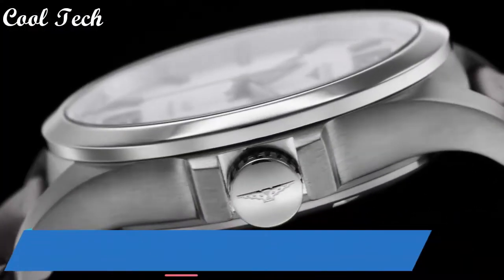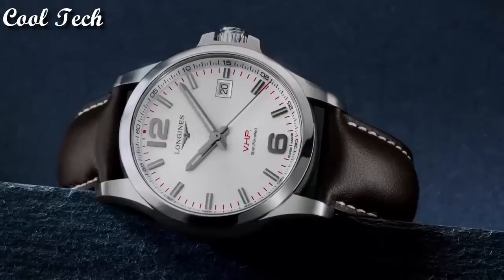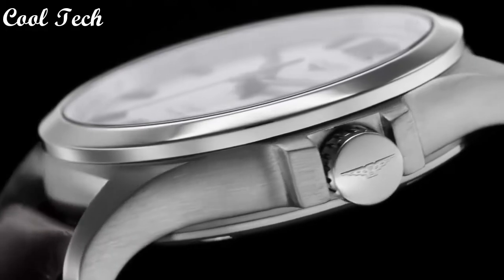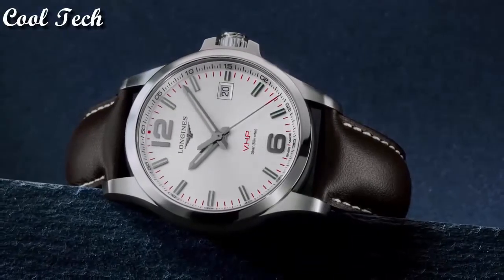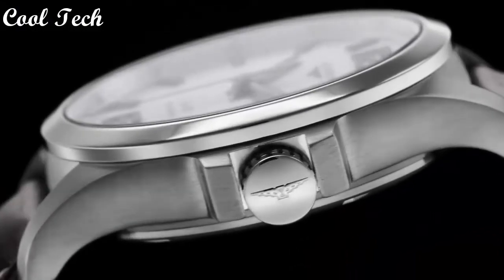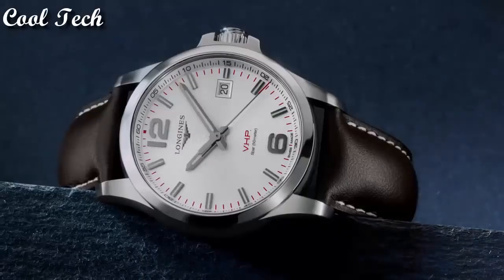Top 1. Item shape: round. Dial window material type: sapphire crystal. Case diameter: 41 millimeters. Band material: rubber, band width: 20 millimeters. Style color: silver. Movement type: quartz. Glass: scratch-resistant sapphire crystal. Water resistance depth: 50 meters.